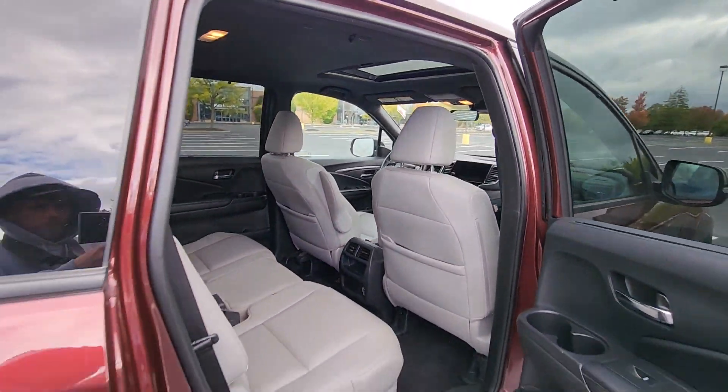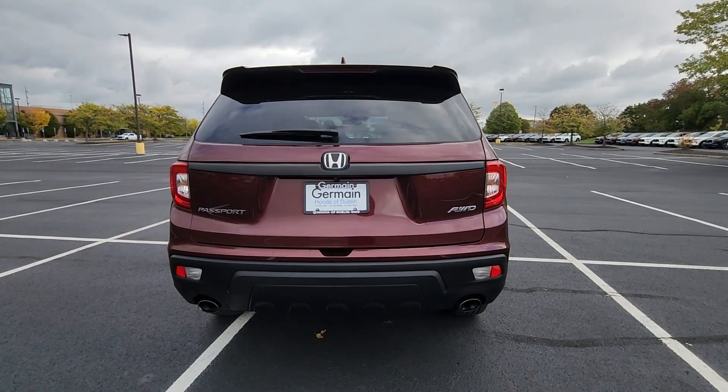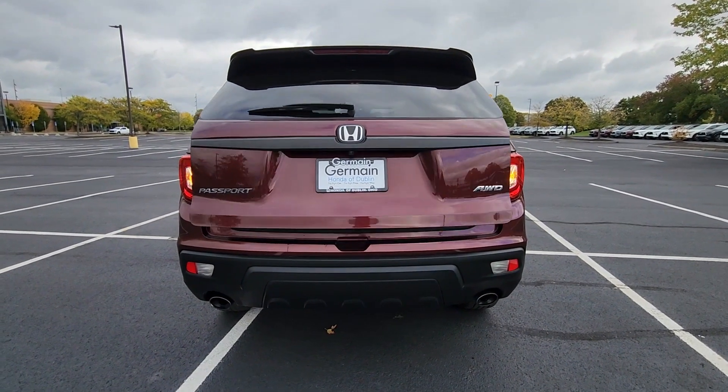Heated side view mirrors, leather seats, moonroof, backup camera, memory seat, tinted windows.